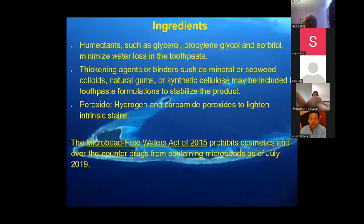Various other ingredients are needed, including thickening agents. Peroxide is often used, and titanium is used in some products, but there's a move to question titanium and even aluminium-coated tubing. Some may not be aware that the Microbead-Free Waters Act of 2015 prohibits cosmetics and over-the-counter drugs from containing microbeads as of 2019. There is also growing concern about nanoparticles, which might affect future development.